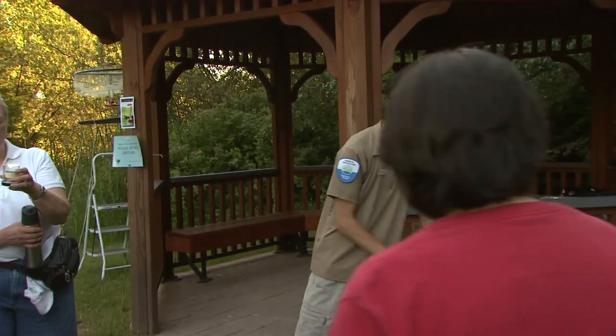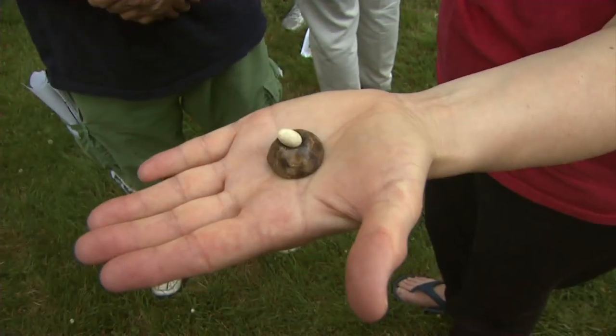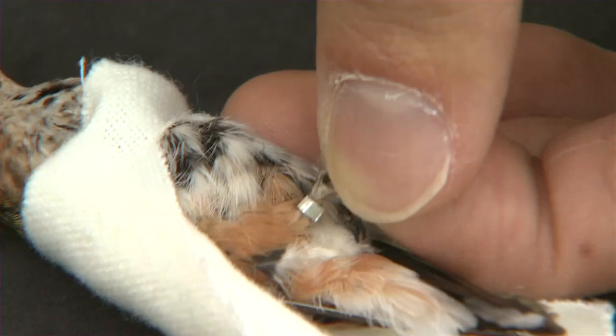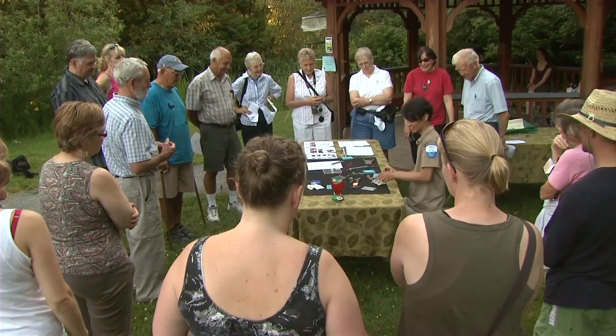Tonight's program is about hummingbirds — it's a hummingbird banding program and it's one of the programs we've assembled in a series called Hands-On Scientist. This is an opportunity for us to bring in scientists and researchers who are qualified at things that are very specialized and things we often don't see. Who would have thought that there are people who actually have to be certified to band a hummingbird?